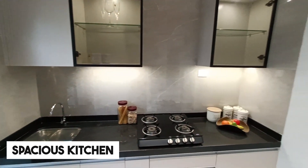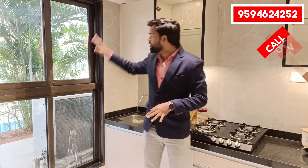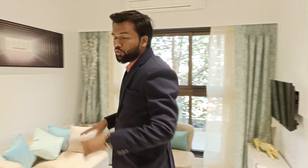In your utility room, you can see the washing machine provision and all the switches — it is properly designed. There is a full size window here too, so you can see the ventilation in the kitchen. You can also put a chimney as per your preference.